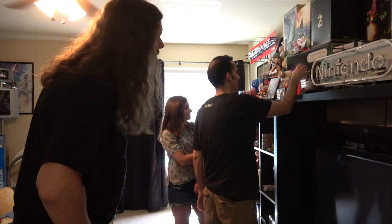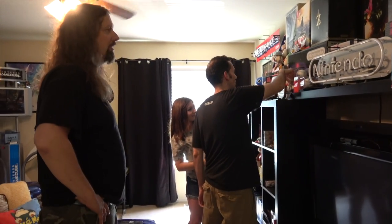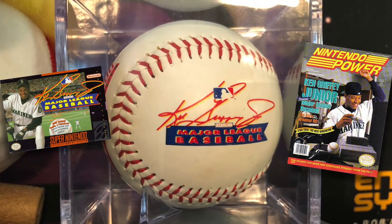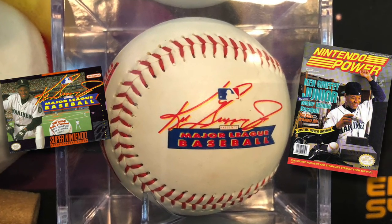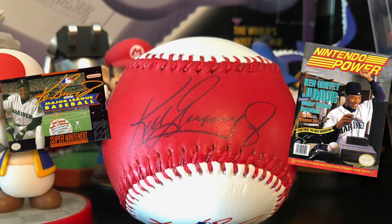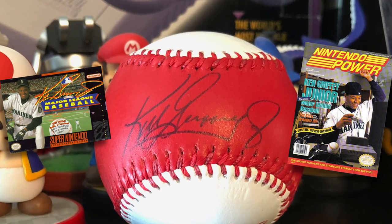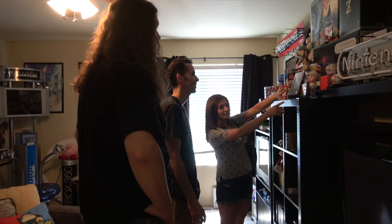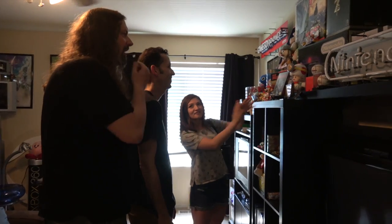Oh, I recognize that signature. So I have a couple of baseballs — of course you know Ken Griffey Jr. was a spokesman for Nintendo at the time. So I have two balls that are actually autographed by Ken Griffey Jr. Wow. There's one in here too. I don't want to touch this one but I recognize this signature.